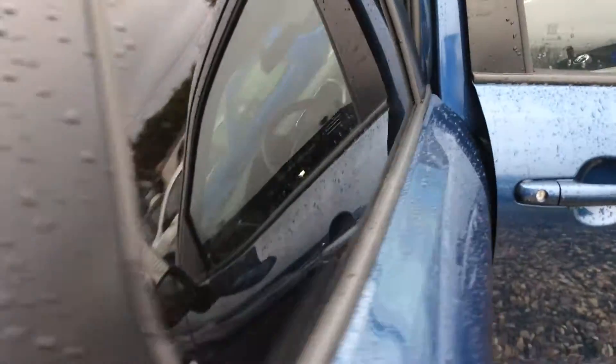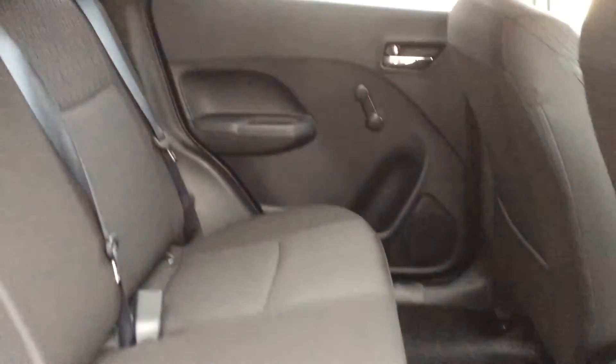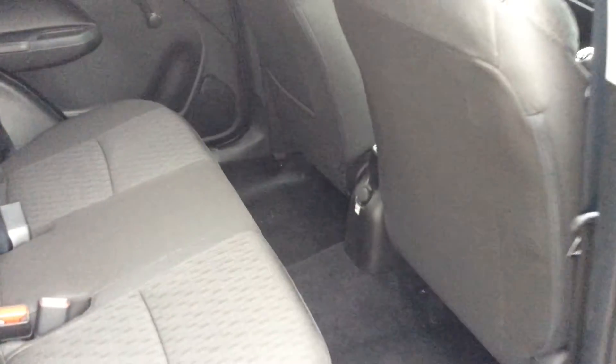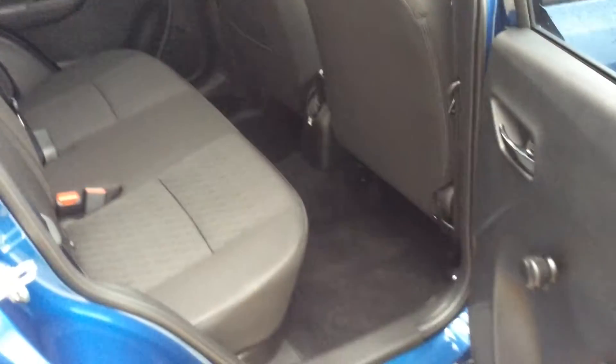A fantastic thing with the Baleno, without being too big a vehicle, is the excellent space it offers in the back seats, with three proper three-point seatbelts and three adjustable headrests. Really good head space and really good leg space in this vehicle.